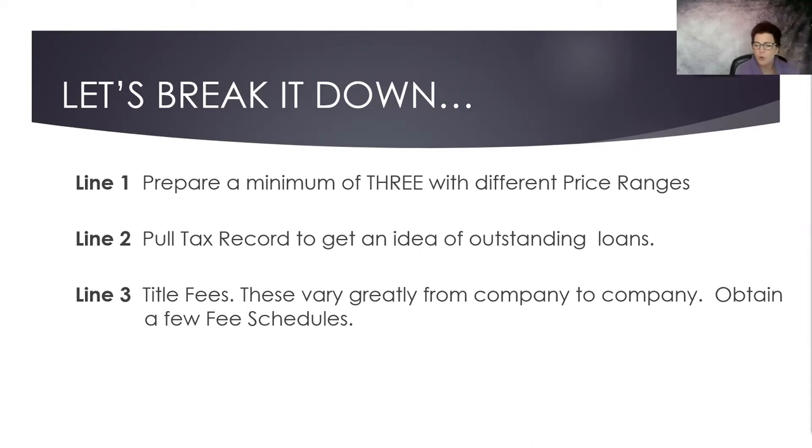Here in Northern California, title and escrow are all with the same company, whereas in Southern California they have a separate escrow company and a separate title company. I encourage you to go out and get a few different fee schedules from different title companies so that you have an idea. Several companies also have apps, but I strongly encourage you to do these manually for a while — physically write them down — so you really understand all of the fees associated with selling a home and what that might look like to a seller.